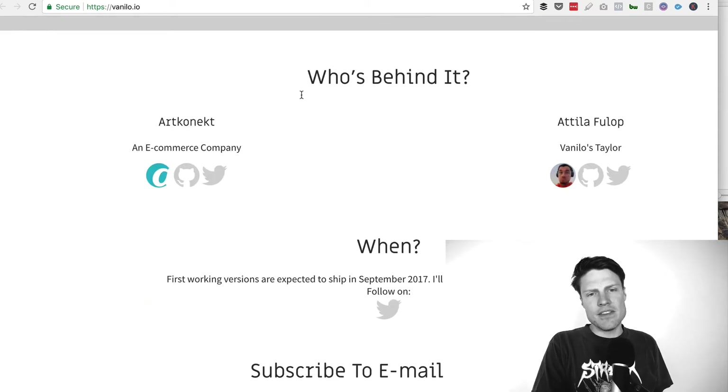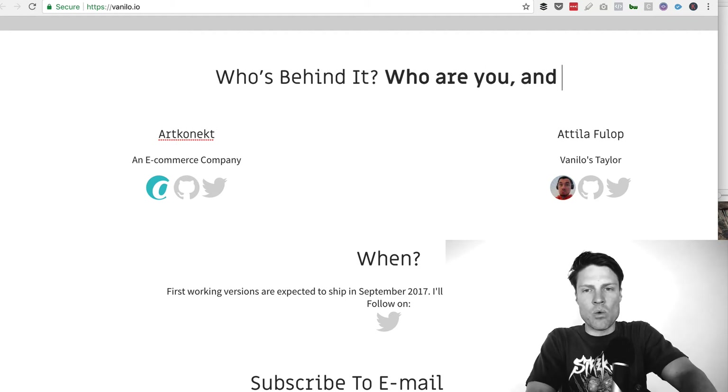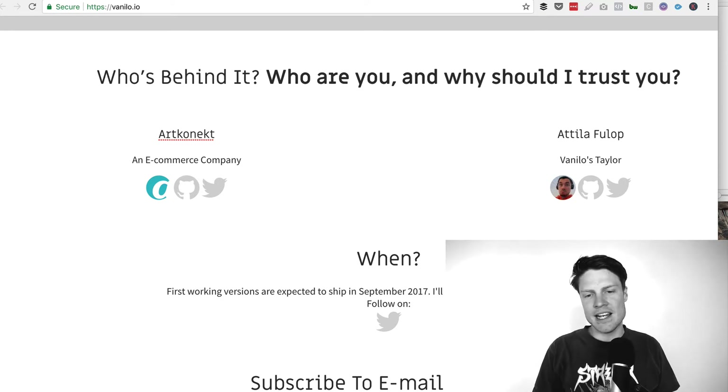One thing about this 'who's behind it' section is you give links for people to check out, but I'd really like to see a quick bio. If you're going to have a 'who's behind it' section, you basically want to answer: who are you and why should I trust you? That's what I need to know in any sort of bio section. Another thing that's super important, especially in your bio section, is to add some social proof — who has worked with you before, where have you been published, where else can people find your work? Give them a reason to trust you.